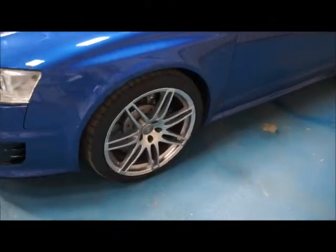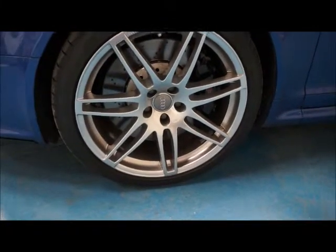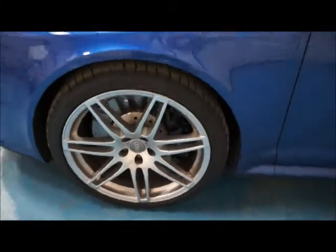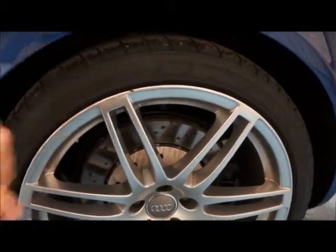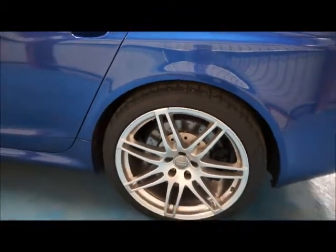We've got the 20-inch alloy wheels with four matching Dunlop tyres and each wheel is in very nice condition. There is however just one very minor mark on the rear passenger alloy; otherwise no scuffs, scrapes, or marks on the wheels at all.